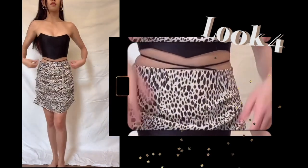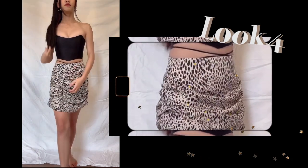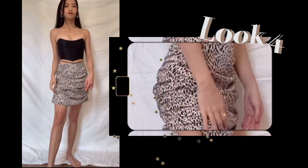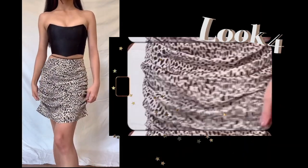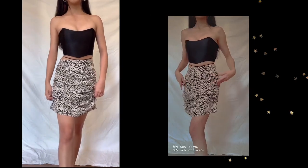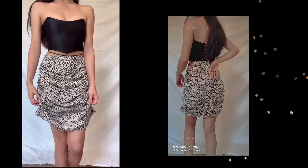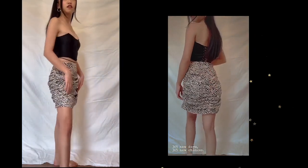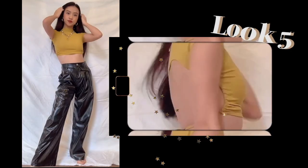For the next look, I am wearing this corset by Attish the Label — the one I mentioned earlier. This corset is so pretty and so well made; it literally fits me like a glove. For the skirt, it used to be a maxi skirt and I ruched it up into a mini skirt, which looks so much better. It also feels more versatile and easier to pair with anything, and I think these two pieces look so good together.